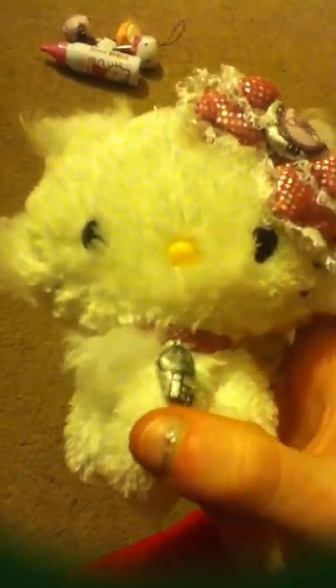Then I have a Charming Kitty plush. I got this a long time ago, maybe when I was like 16. I really like the bow, she's really cute — kind of tiny, but I've always thought Charming Kitty was actually cuter than Hello Kitty herself.